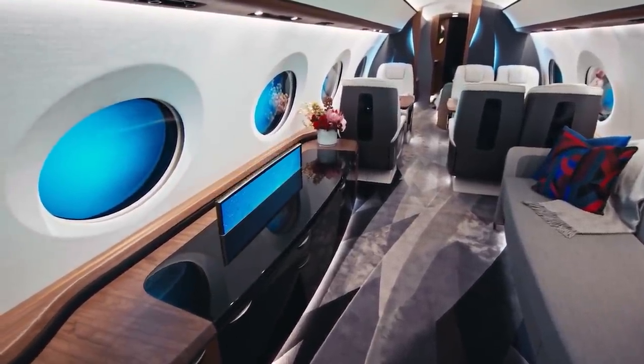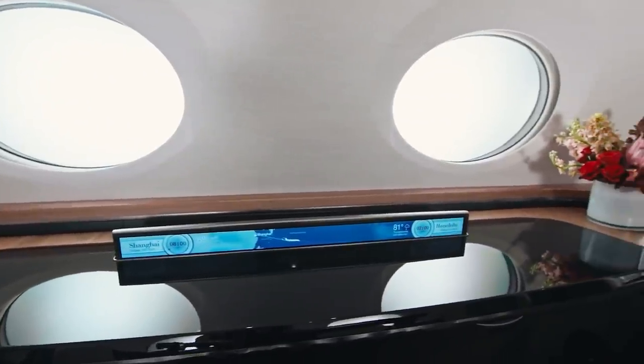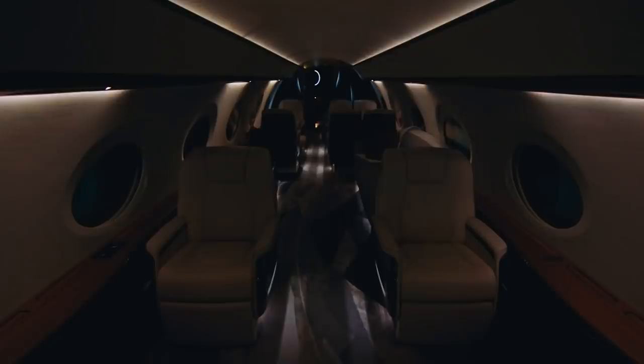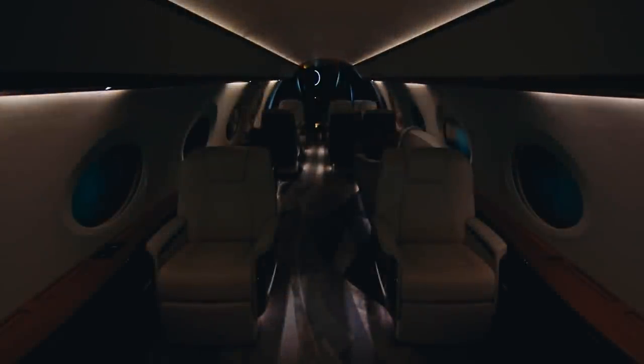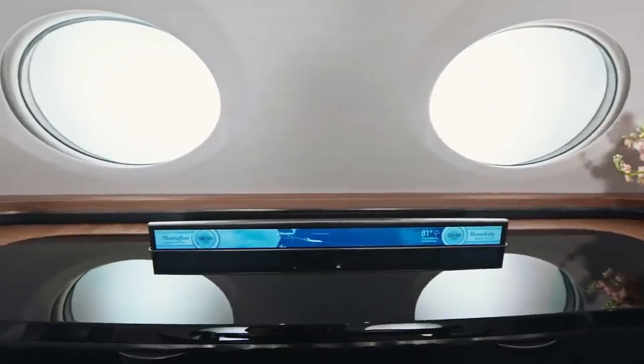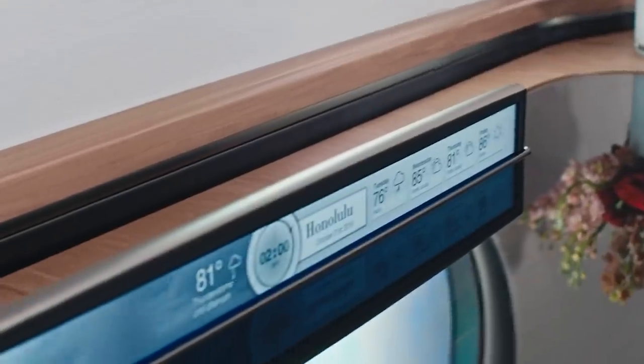In the entertainment zone, a 43-inch screen rises from the credenza while the lights and windows automatically darken. There are no visible speakers; instead, surround sound is projected via transducers behind wall panels. The experience of watching a movie is transporting, just as one would expect from a purely luxurious business jet.